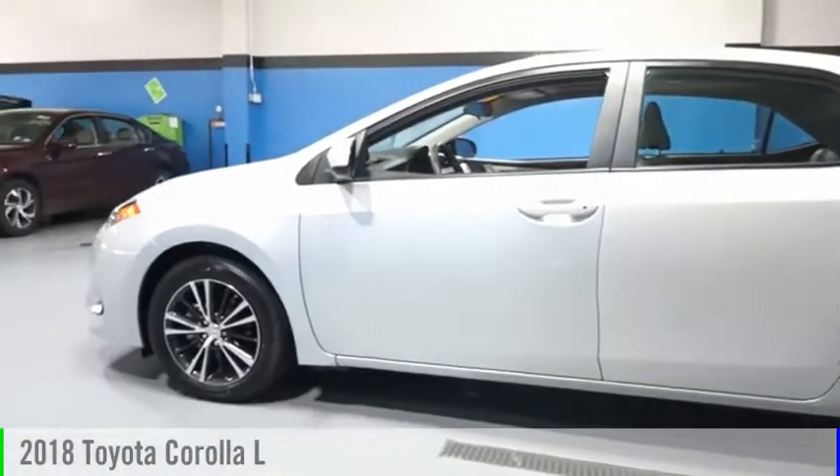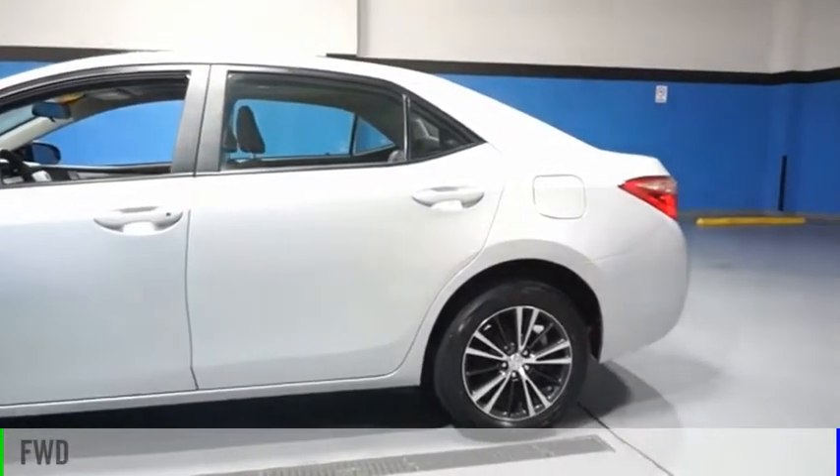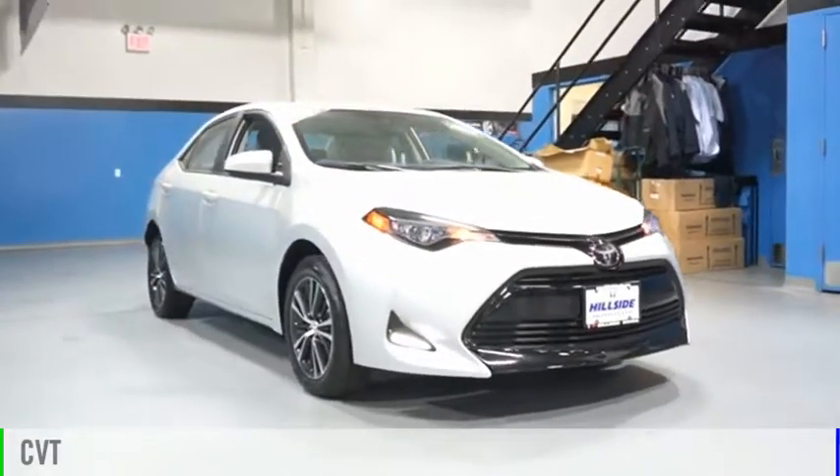Take a ride in the 2018 Corolla. This vehicle is powered by a front-wheel drive, four-cylinder, 1.8 liter engine, and comes with a continuously variable transmission.